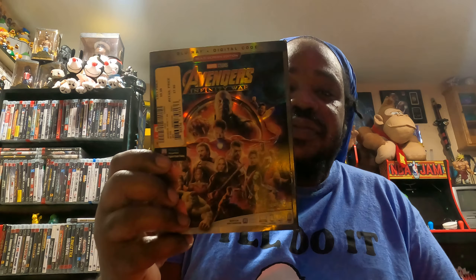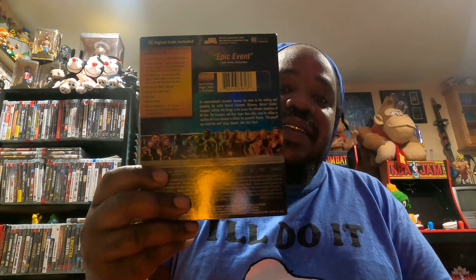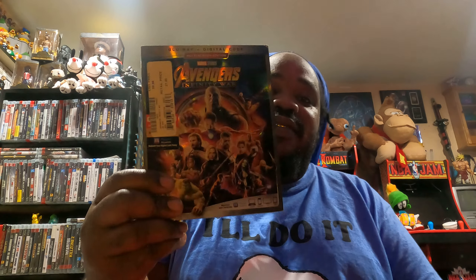Last but not least, I have Avengers Infinity War. I'm glad to add this to my DVD collection in the game room guys. And that is it for today.